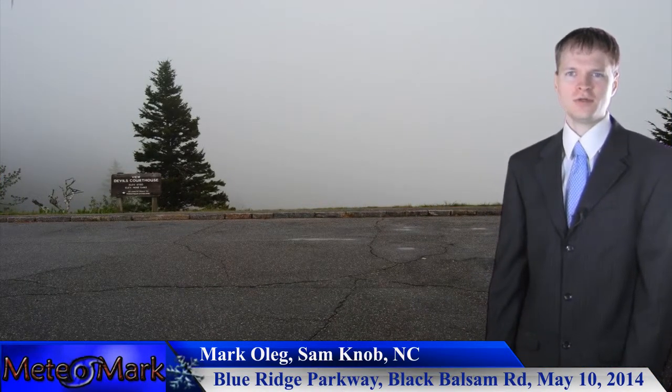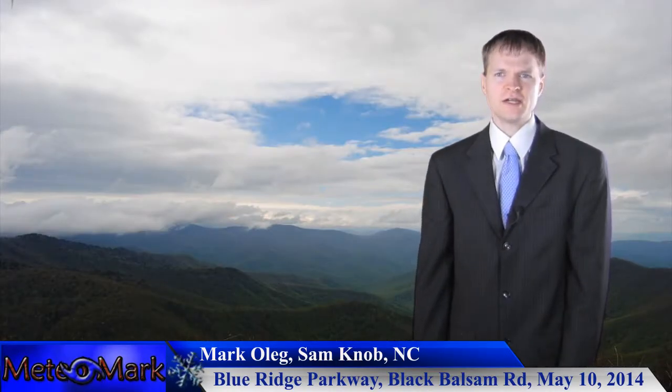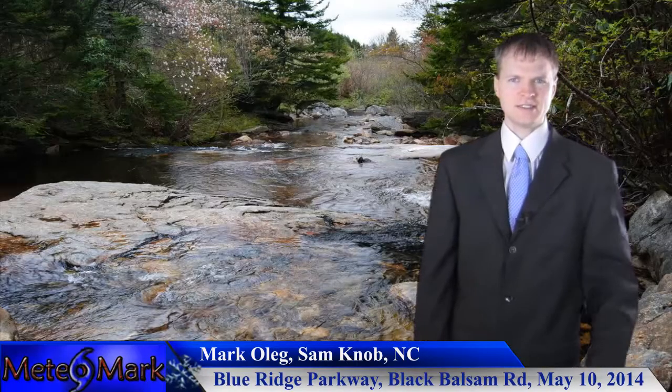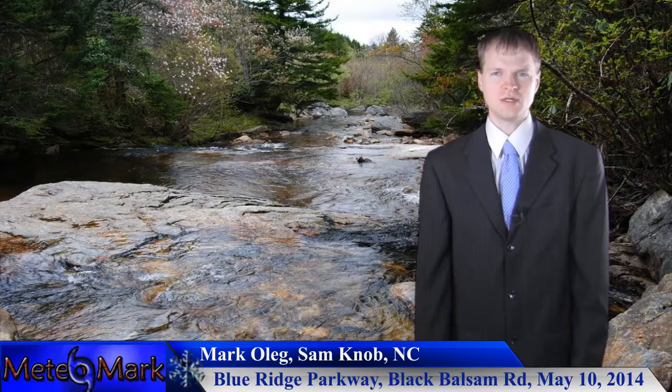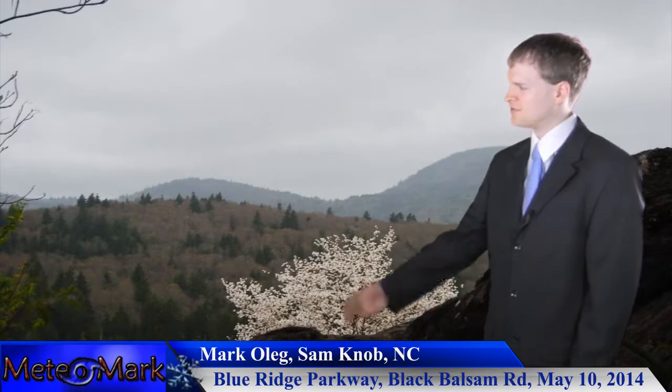Spring is in full bloom. You can see some of the bloomage here on the trees. Lots of leaves and, as you can see, some very nice skies to go along with this — very nice picturesque skies. Interesting cloud patterns as well, with a lot of higher cirrus clouds across the area.